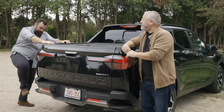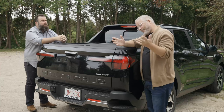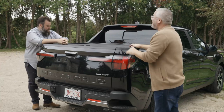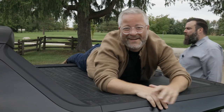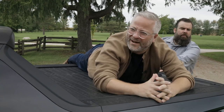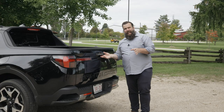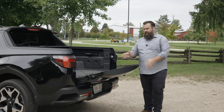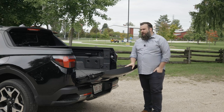Hyundai says the tonneau cover can hold a very impressive 220-pound weight capacity — allow me to demonstrate. At least we know it can hold all of my 175 pounds. The tailgate on the Santa Cruz is also adjustable. You just move the latches to a different place and you have a roughly 45-degree angle, though I just don't know what you would use this for.